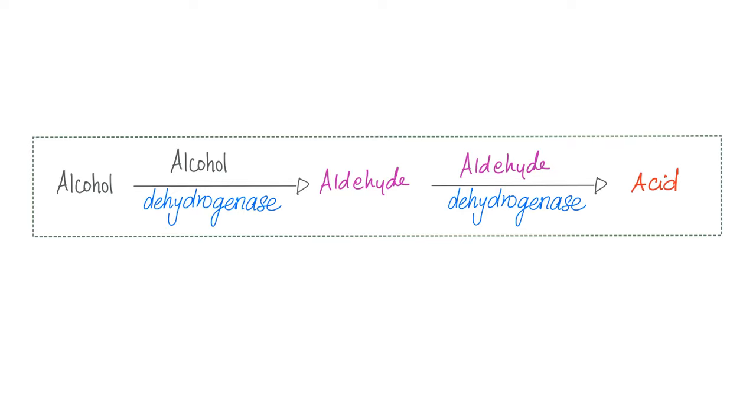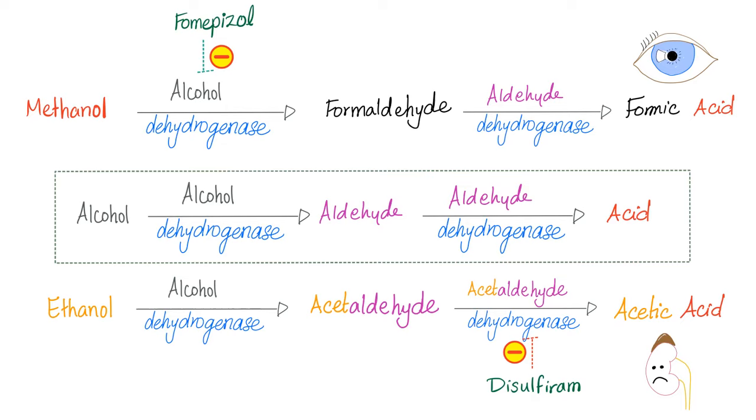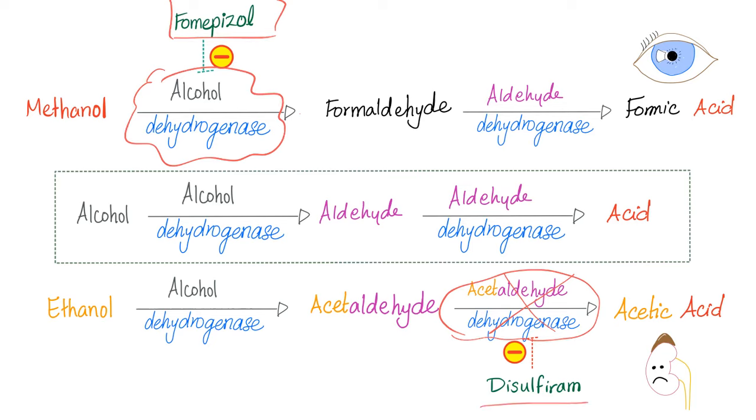From your biochemistry: alcohol is converted by alcohol dehydrogenase to aldehyde, which is then converted by aldehyde dehydrogenase to an acid. Methanol becomes formaldehyde then formic acid — toxic to your eyes. Ethanol becomes acetaldehyde then acetic acid — toxic to your kidneys, causing nephrolithiasis. Pharmacologically, fomepizole inhibits alcohol dehydrogenase, and disulfiram (Antabuse) inhibits acetaldehyde dehydrogenase, causing acetaldehyde accumulation to deter alcohol consumption.